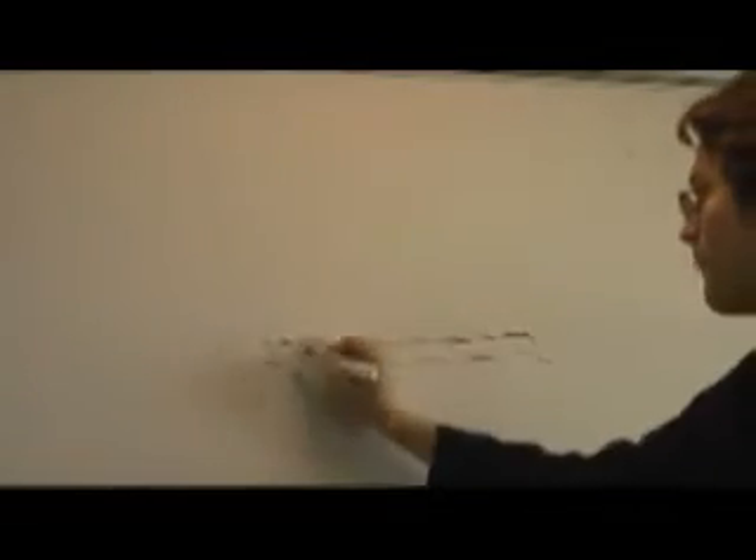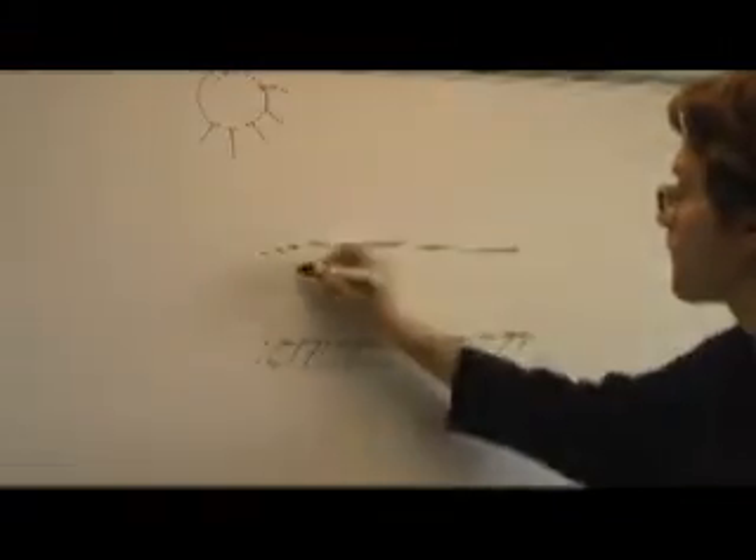A dye-sensitized solar cell is made from a conducting cathode surface and a transparent anode surface. Sandwiched in between the two surfaces is titanium dioxide particles contained within a 3D matrix and coated with a photosensitive dye. This allows for a massive surface area coverage.